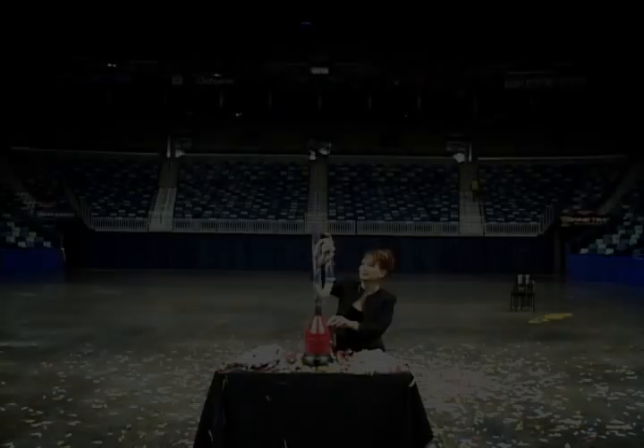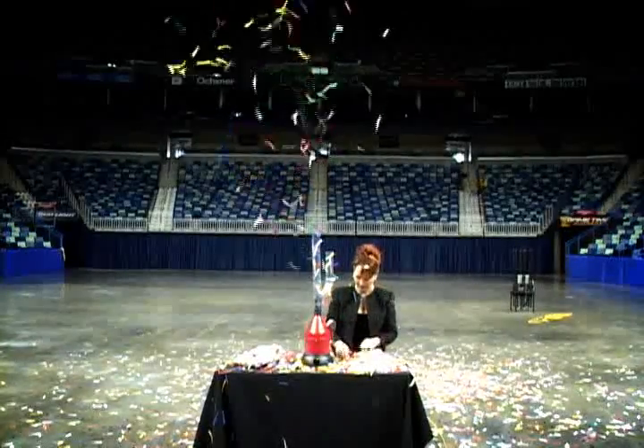The Red Blower is a small, continuous flow launcher, perfect for small events.